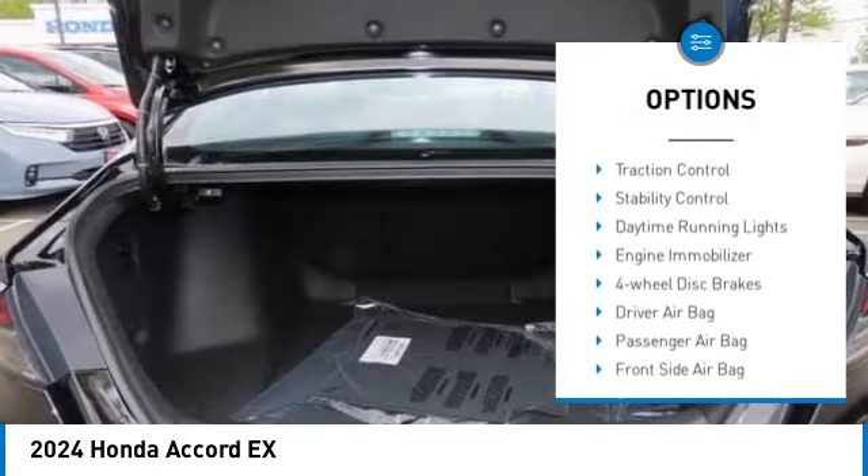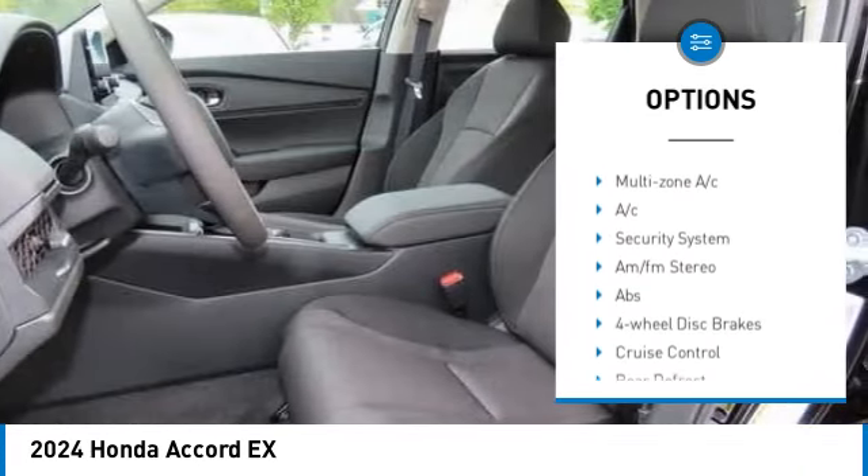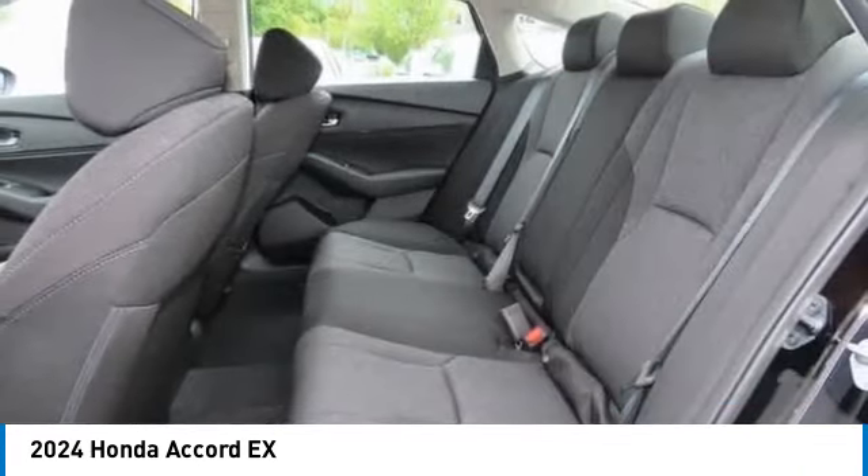Moonroof. Tire pressure monitor. Blind spot monitor. Aluminum wheels. Brake assist. Traction control. Stability control.